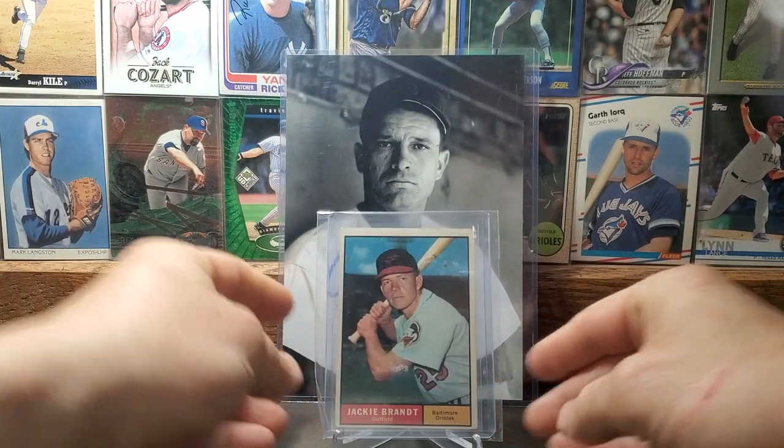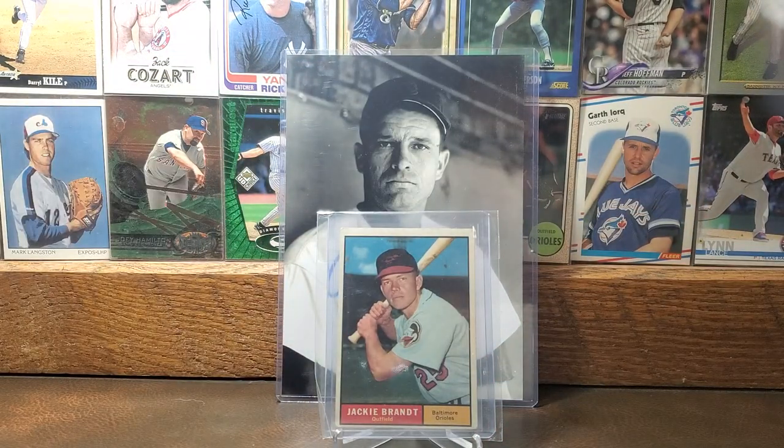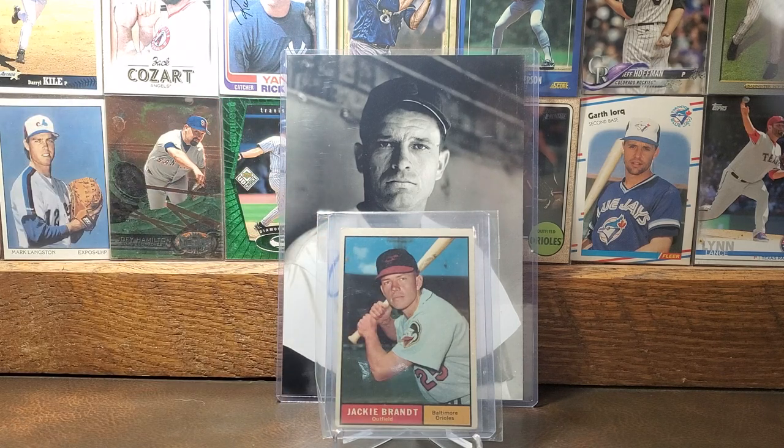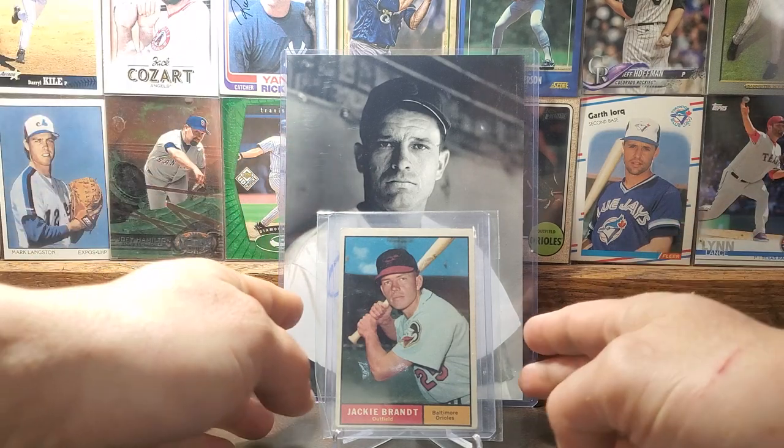Moving along to some 1961 Topps — Jackie Brandt. Jackie Brandt was born in Omaha, Nebraska, and he's still alive and doing well from what I understand from TTMers. They have him pinned down in the Florida area, but I hear he comes back to Omaha occasionally and will hit up some Storm Chasers games. Really like this card with the blue skies and that old-school Orioles logo on his sleeve — pretty neat card.